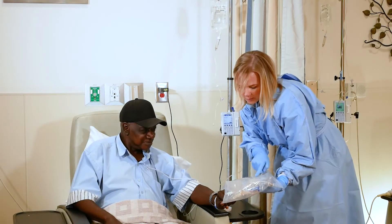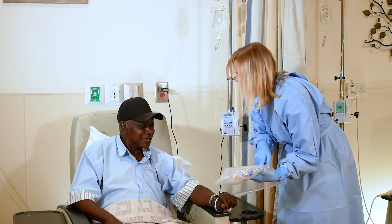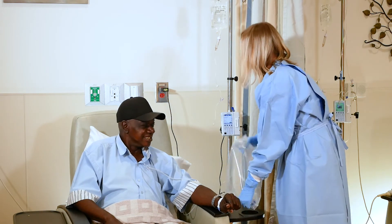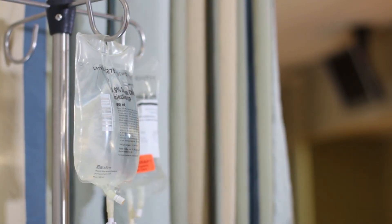It may seem like there's a delay in getting your infusion ready, but you can trust that we're busy behind the scenes preparing your medication, checking your lab results, verifying your dose, and when needed, discussing your case with your doctor and other providers.